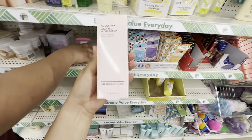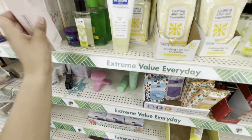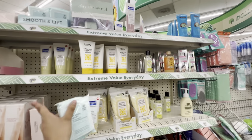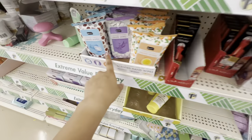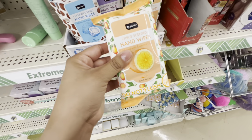I found these glowing facial serums — they're only a dollar at the Dollar Tree. They even have a smooth and lift option on top. I was looking for hand sanitizer but I can't find them at all. So I found these hand wipes instead — I might take some because I need them for the car.